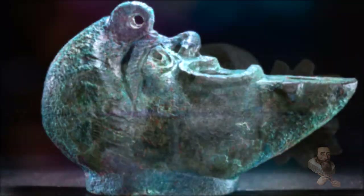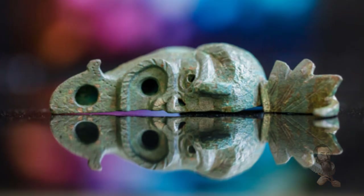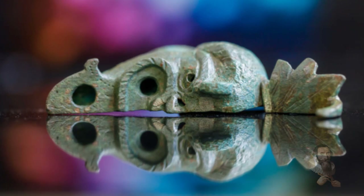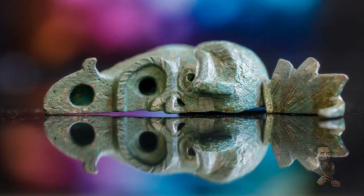Whether or not inspired by a similar impulse, ancient peoples commonly made use of foundation deposits when building new homes, public buildings, and even the Temple Mount itself.